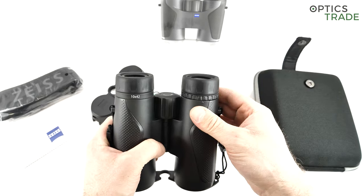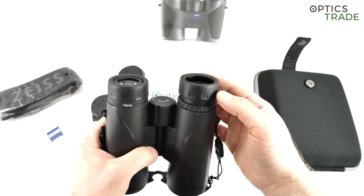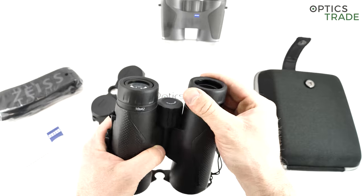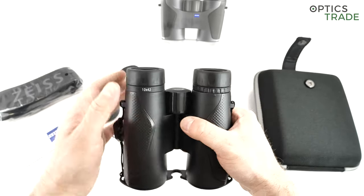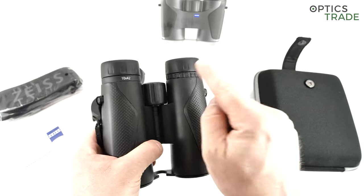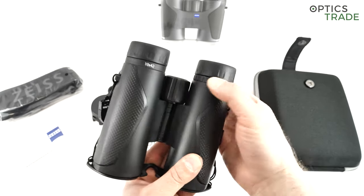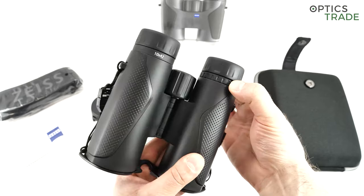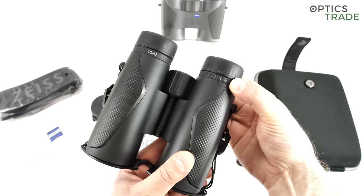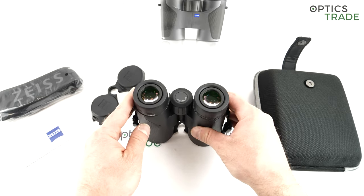The eyepieces have three different positions: fully extracted, a middle position, and the lowest position for those who wear eyeglasses. They have a nice, firm feel, made out of soft rubber and offering good support. On the right eyepiece you have the diopter setting, which goes from minus 4 to plus 4. The diopter setting is far softer than the eyepiece itself — really easy to move accidentally. The eye relief is 18mm, which is adequate even if you wear glasses.